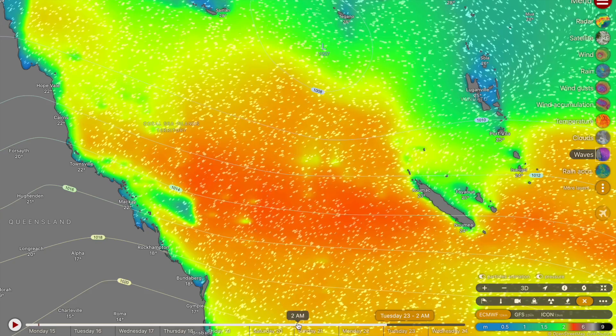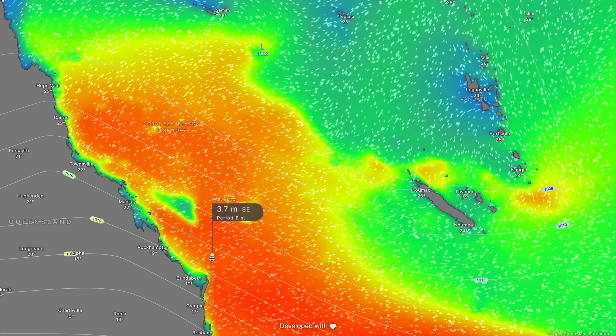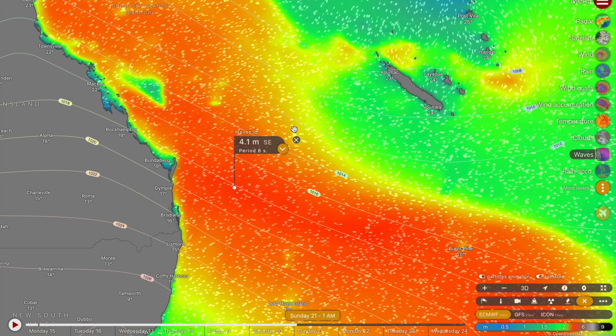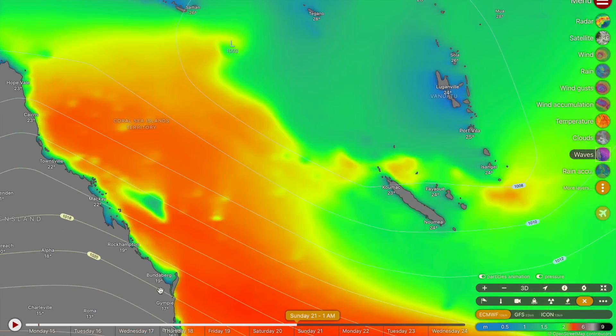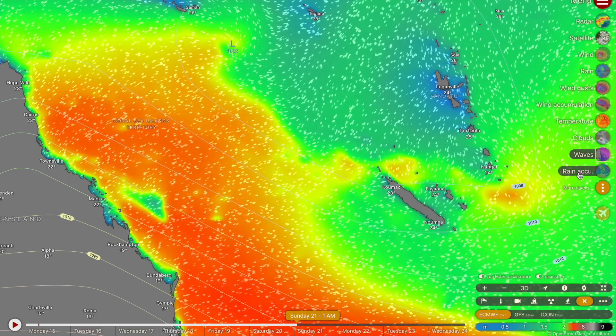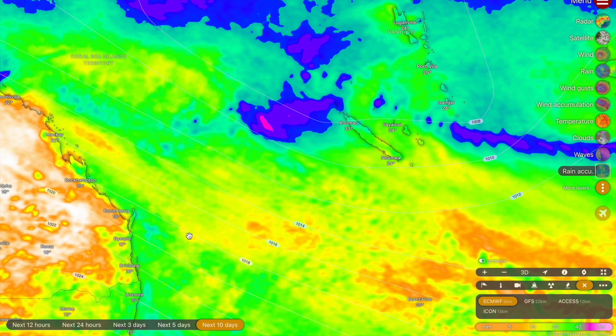Wave heights in the Coral Sea will be significantly elevated throughout the week — up towards four metres — so dangerous rip currents can be expected. It will be hazardous sea conditions along the Queensland coastline and the northern New South Wales coastline. Make sure you are staying very safe. Rainfall accumulation on the Queensland coastline from the outer bands will be negligible at best — not really worth worrying about.